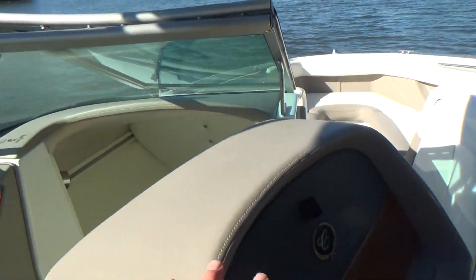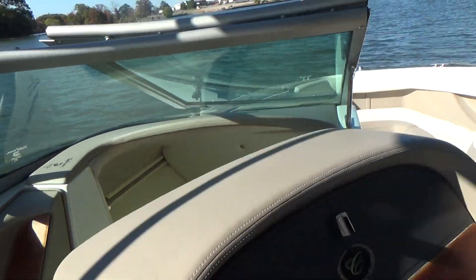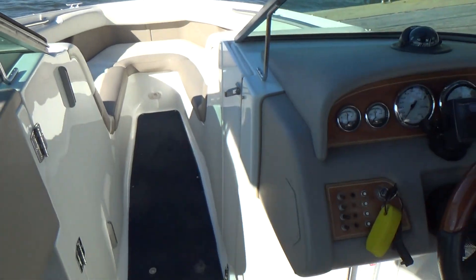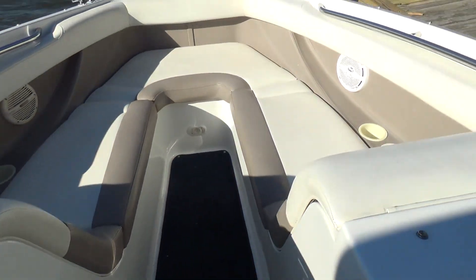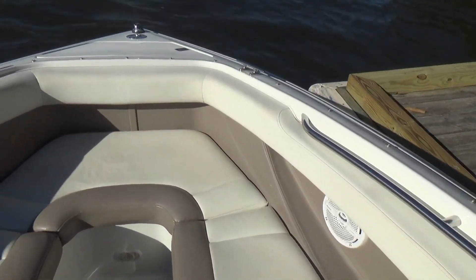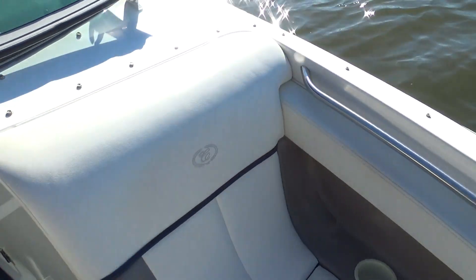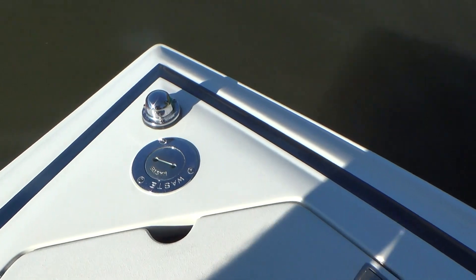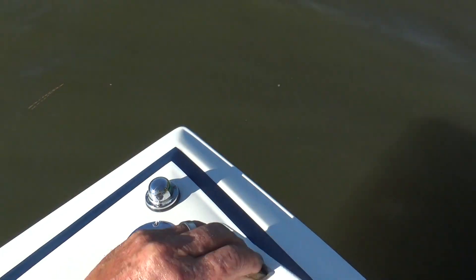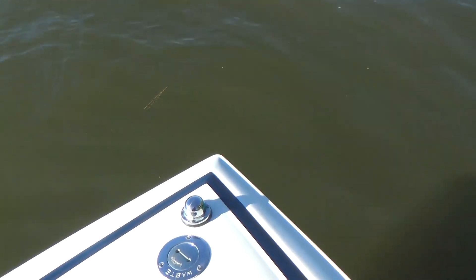Over on the port side we have an actual enclosed head — very, very nice feature. You wouldn't even know that head was there the way Cobalt built this boat. The carpet all snaps out. Your cushions up in the front and the bow are beautiful. Here's your waste pump-out so you don't have to remove the porta-potty. Anchor locker and built-in dock lights on this boat.